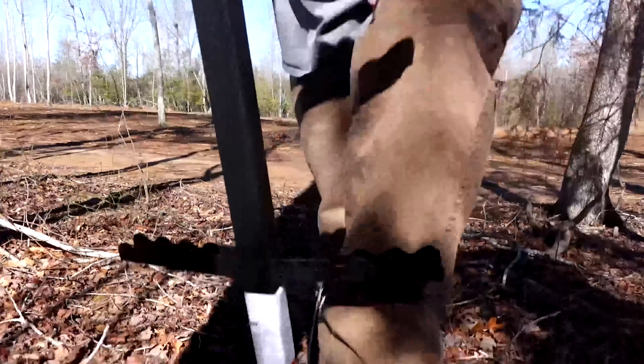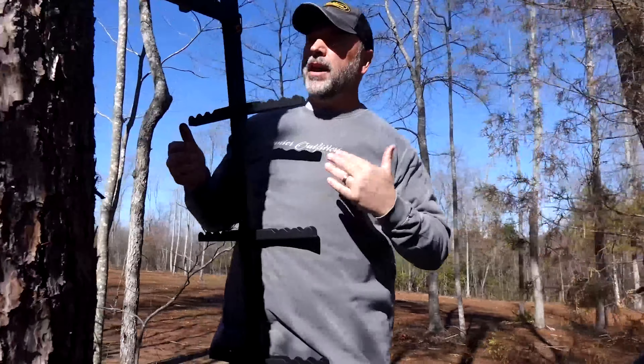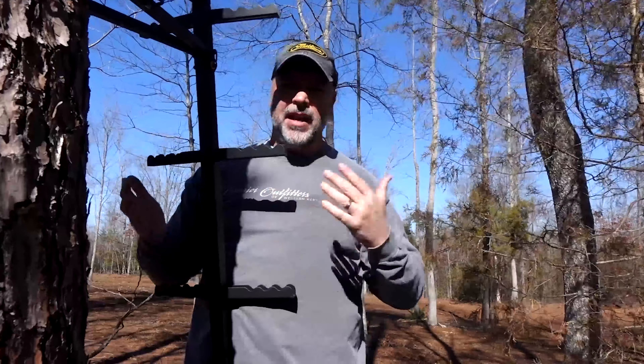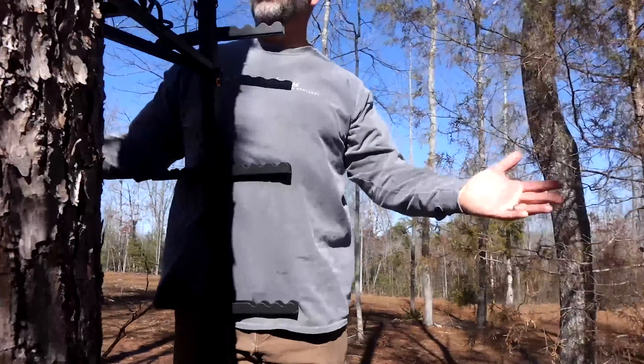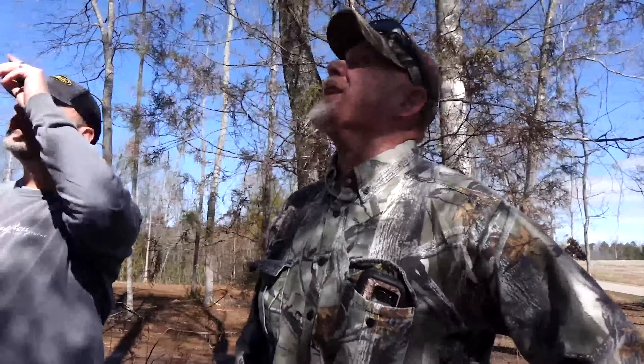I wear a size 12 boot and I have plenty of room here. Ease and comfort, not only for a customer to climb into the tree, but for us hanging stands too. With your weight going forward, you're always leaning forward. I can see the ease of being able to hang a lock-on stand. With your weight going forward, you don't feel like you're fighting it the whole time.